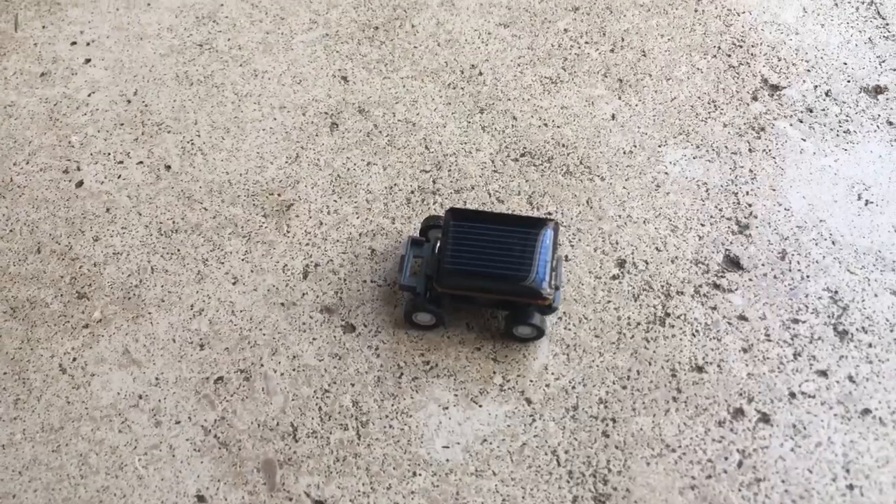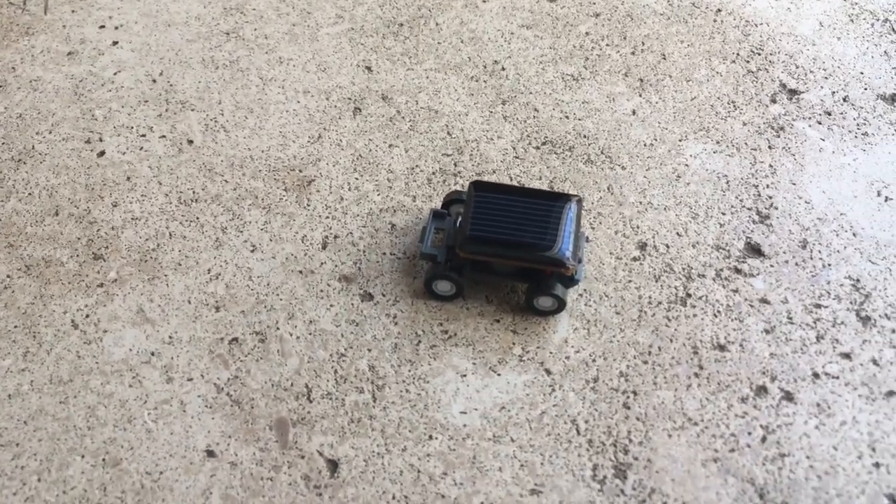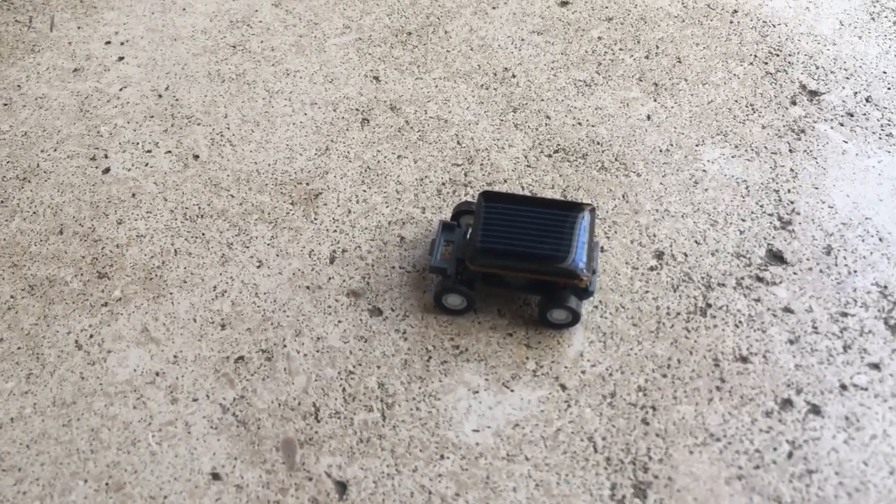Wow. It goes to show you that if this little miniature car can drive off of solar energy, why not an actual real car? You just put panels on cars and just have them drive. It's amazing.